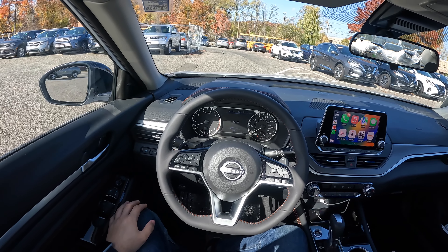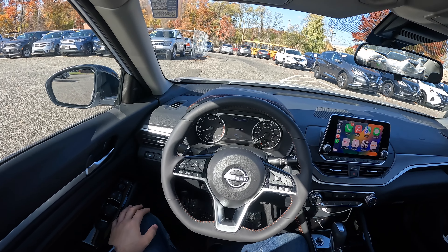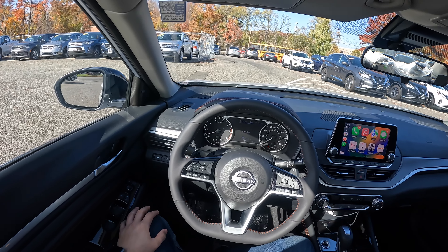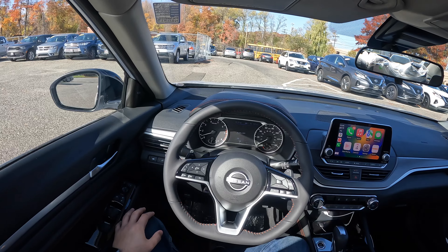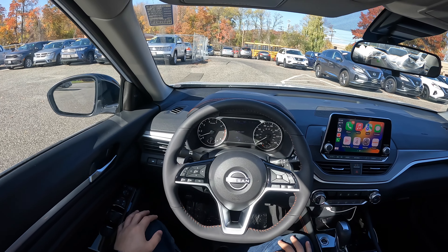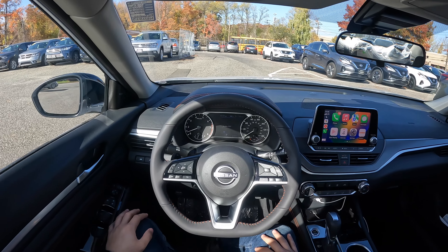I hope you guys enjoyed this POV test drive of the 2023 Nissan Altima SR. If you're in the area and interested, come see JC here at Napoli Nissan in Milford. If you're interested in seeing more videos like this, please like and subscribe because it does help a lot. I'll see you next time.